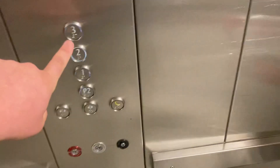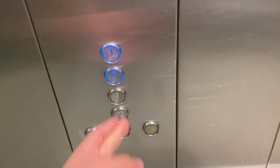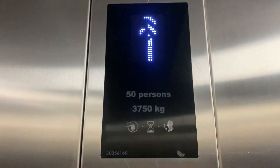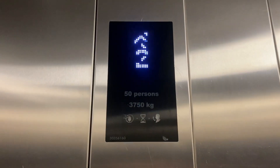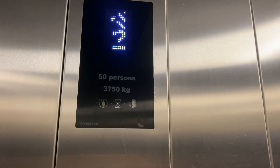We'll go up to level 3. Actually, we'll go up to level 2, because of the call button. Level 2 — here we are at level 2.